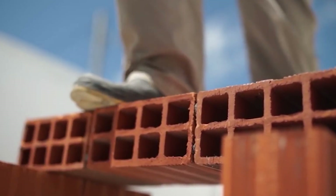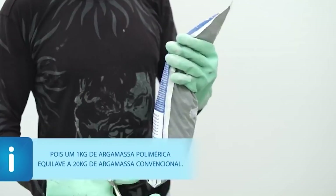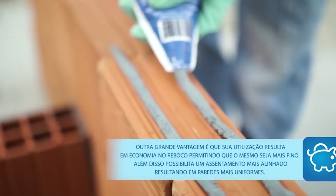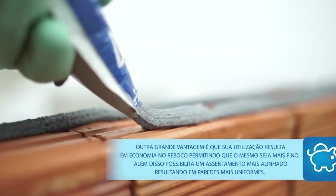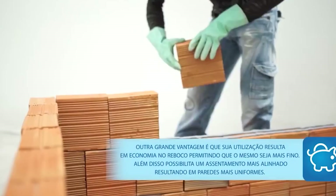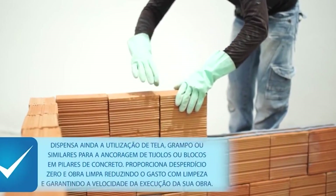Smart Masa Smart Top beats traditional mortar mixes hands down. It's super strong with a compressive strength of up to 60 MPa, making it perfect for heavy loads and high-traffic areas. It's also incredibly water resistant, thanks to its polymer blend that keeps it impervious to moisture.